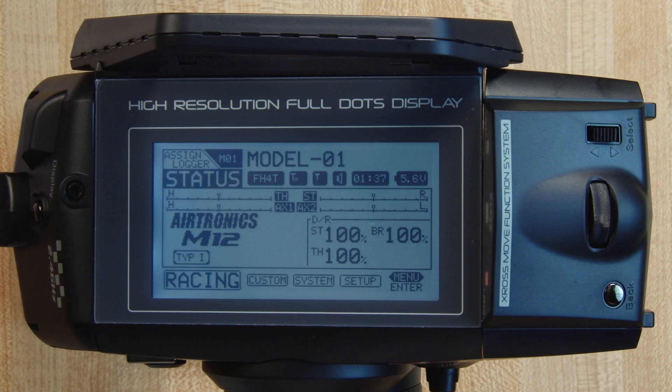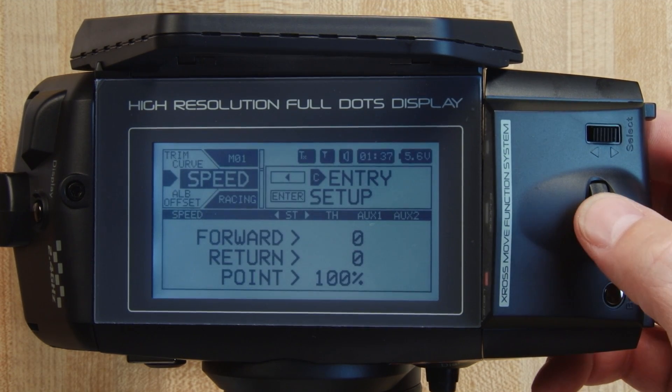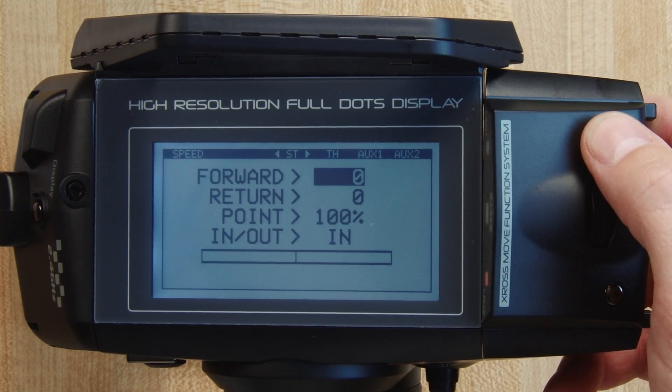Another great electronic ergonomic feature of the Airtronics M12 is the ability to control servo speed — you can speed it up or slow it down for your own liking, making the servo just perfect for you. The M12 servo speed function is more adjustable than most radios on the market. Since it is more of a racing feature, go to the racing menu on the main screen, access it, go to 'Speed,' and you can adjust the servo speed of not only the steering but also the throttle, auxiliary one channel, and auxiliary two channel.